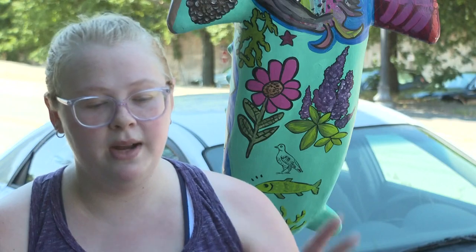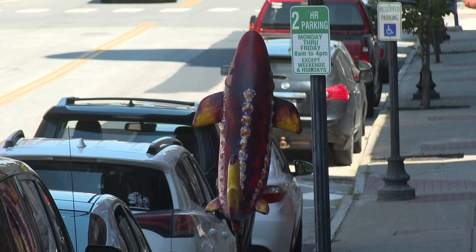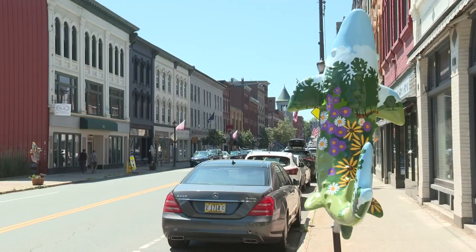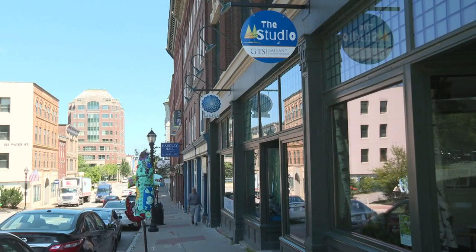Looking at them every single day, to me it gives a little bit of pizazz to where we are on Water Street. There are 26 sturgeon on display in total. They're made by Fiberglass Farm in Belfast and designed by local artists, nonprofits, and businesses. This design is from the studio at Glam Therapy Services, an art studio that works with individuals with intellectual and developmental disabilities.